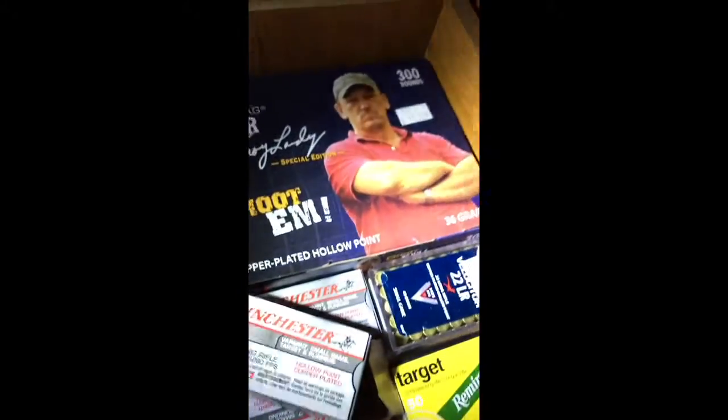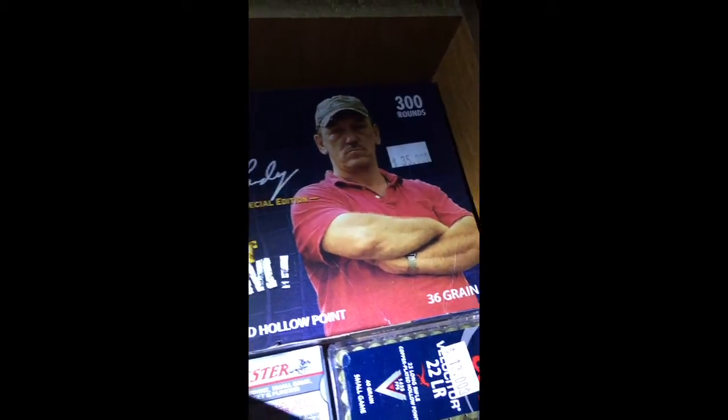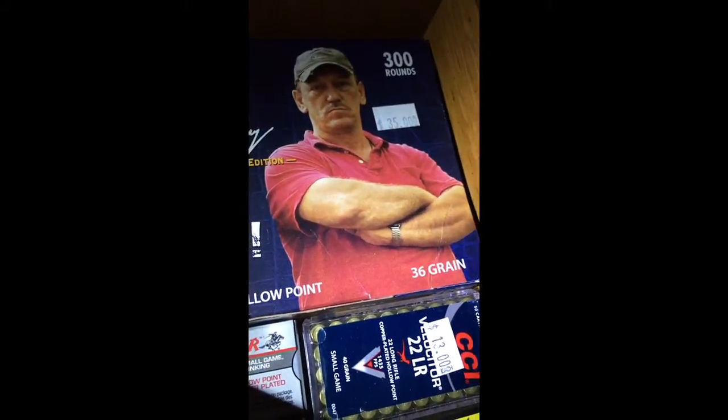I got four boxes of that. I got the Federal — 500 rounds. Got Remington .22 bullets, and those are pretty good, I suggest those for a good price. They're CCI Mini Mag hollow points, 35 bucks — not bad.